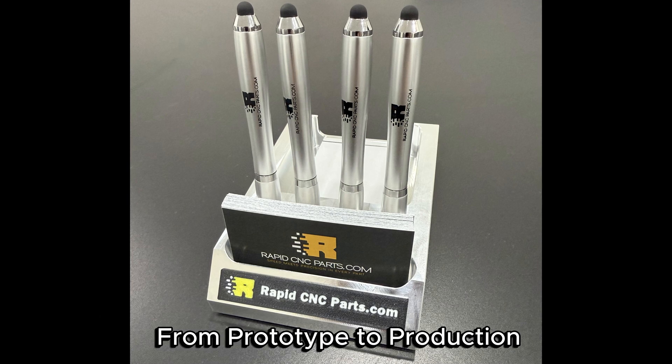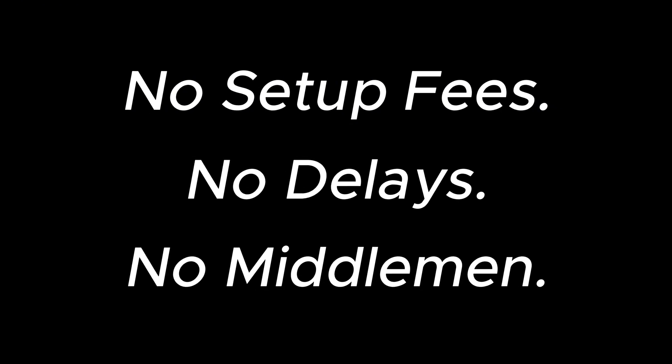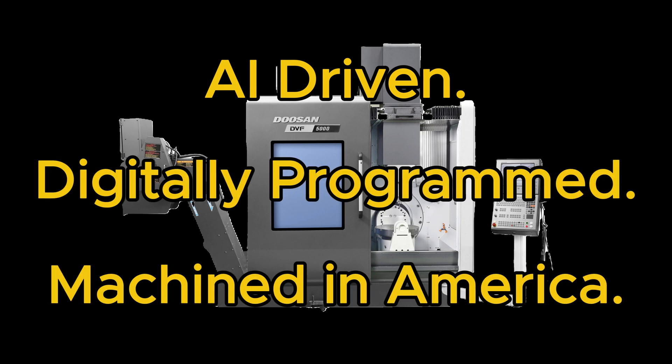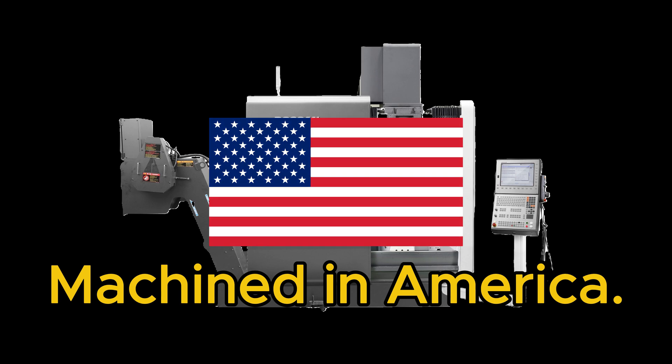From one-offs to full production runs, we move fast — without the sky-high setup fees and without the long lead times. We achieve this through artificial intelligence, modern software, and advanced machining technology.